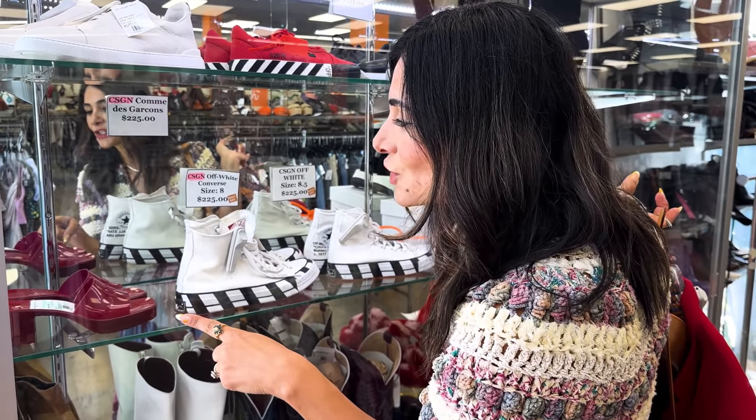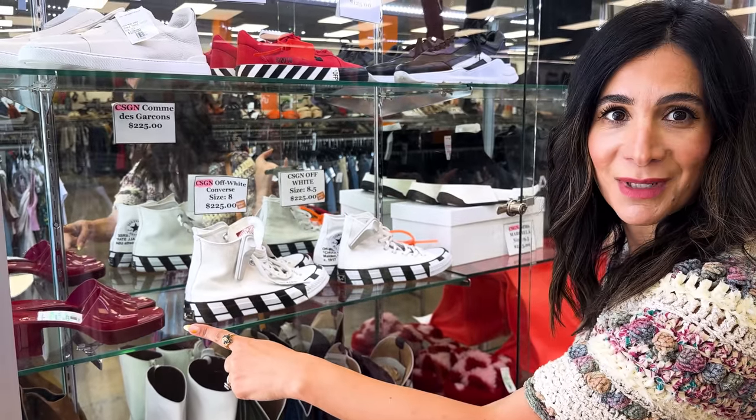Look at these Gucci jellies - these are so hot right now. They're $195, which is less than half the price to buy something new. I am shopping for summer right now and I'm always looking for pieces to add to my wardrobe. If I love it, I buy it.